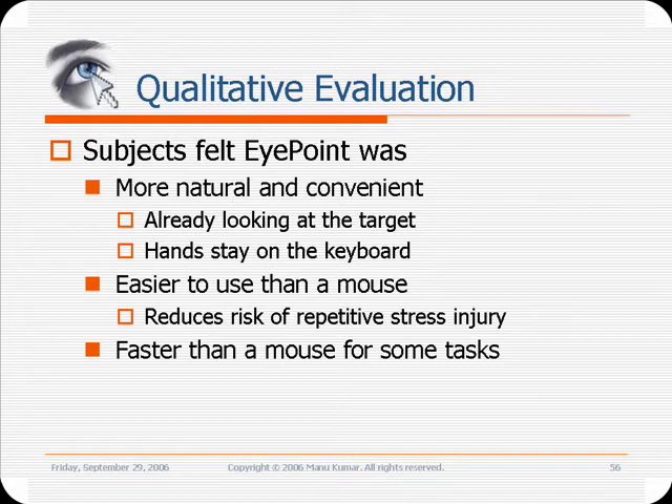Subjects strongly preferred to use Eye Point for the web surfing and mixed pointing and typing tasks. They felt that using Eye Point was more natural since they were already looking at the target when they wanted to point. It allowed them to keep their hands on the keyboard and was therefore much faster for mixed tasks that involved typing and pointing. They also felt that Eye Point reduced the risk of repetitive stress injury from using the mouse.